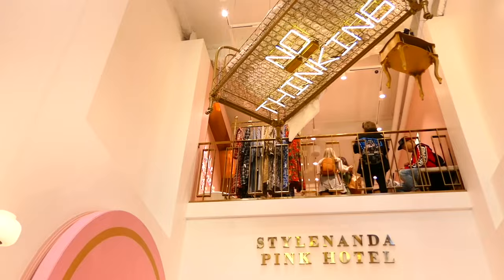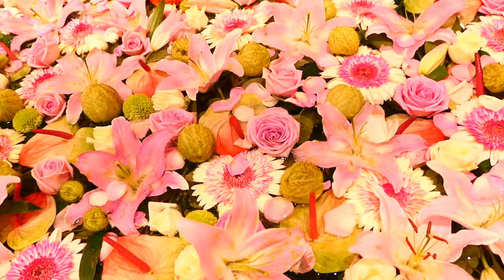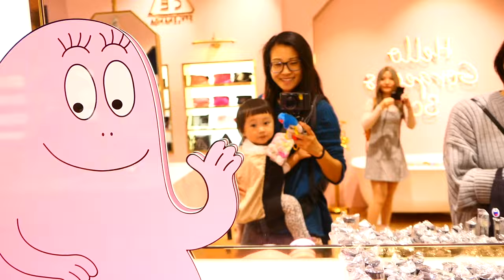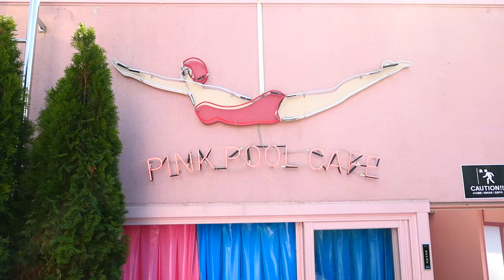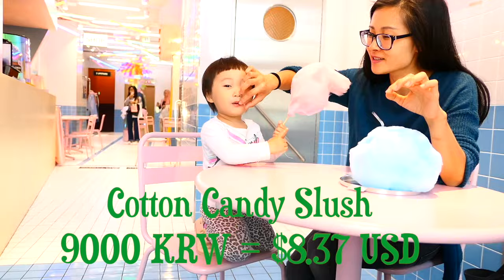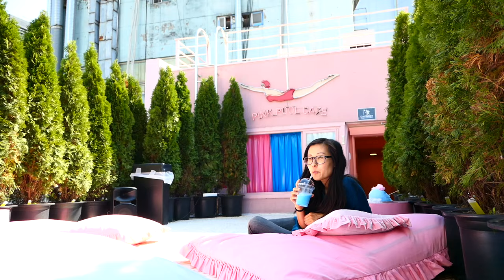Number 12: go to the Stylenanda Hotel. Contrary to its name, the Stylenanda Hotel is not actually a hotel — it's a store that sells makeup and clothing but is designed to look like a hotel, and it's really well done. I love visiting this store, especially because on the top floor they have a cafe called the Pink Pool Cafe where you can enjoy drinks that cost about $9, topped with a picture-perfect puff of cotton candy. When the weather is good, they open the rooftop where you can lounge on pink and white pillows under a white umbrella. The bathroom here is also pretty clean.